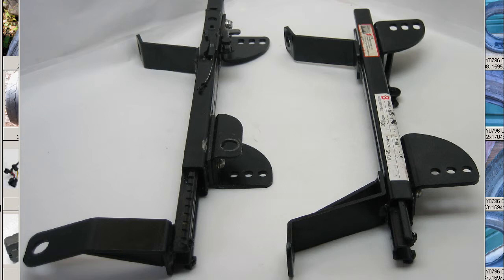The right-hand side — Migigawa — which is in Japan the Untenseki, the driver's side. It would be the passenger side in North America or in Europe, but in Japan it's the driver's side, so the right-hand side. NCP-10 Vitz right-hand side seat rails.